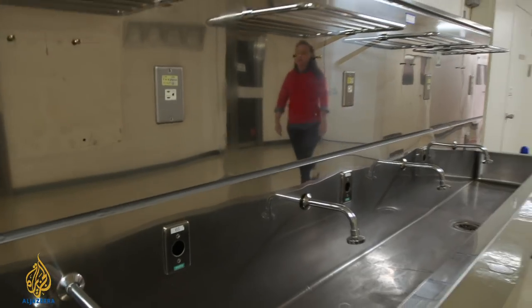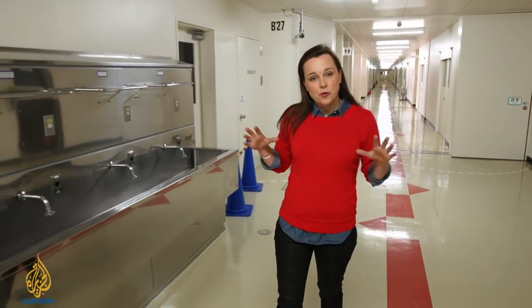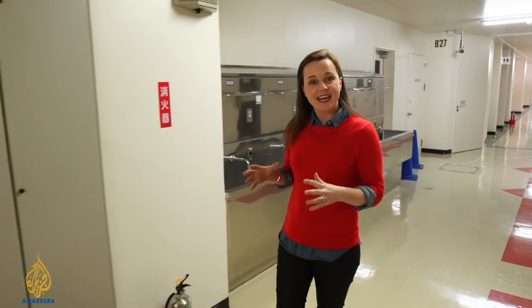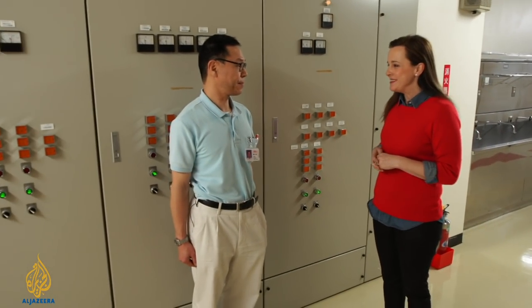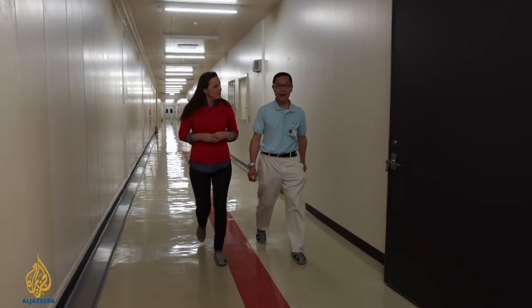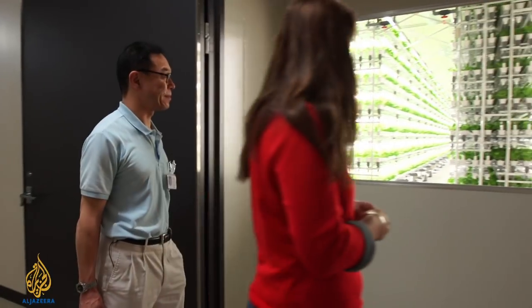I'm Rachel Mealy in Japan's Fukushima Prefecture to see how sun-free and soil-free urban farming could be the way of the future. We're here in the town of Aizu Wakamatsu at the Fujitsu plant. On this site, for more than three decades, the company has produced semiconductors for use in computers, but today we're here to see a new project Fujitsu is working on.